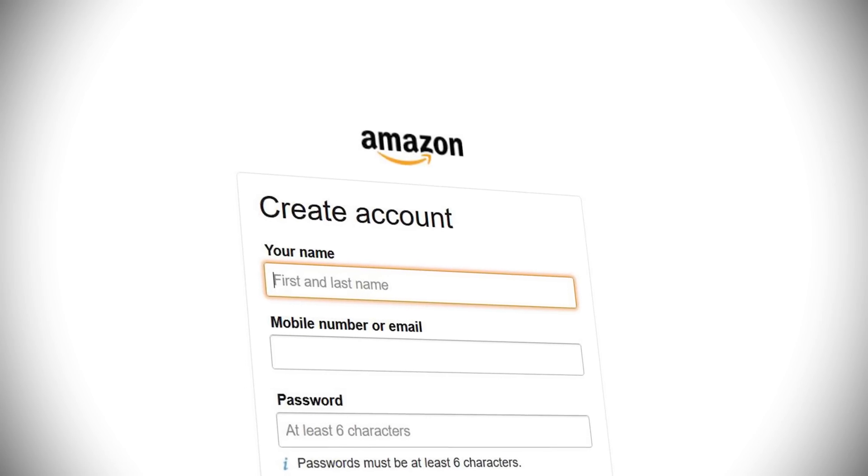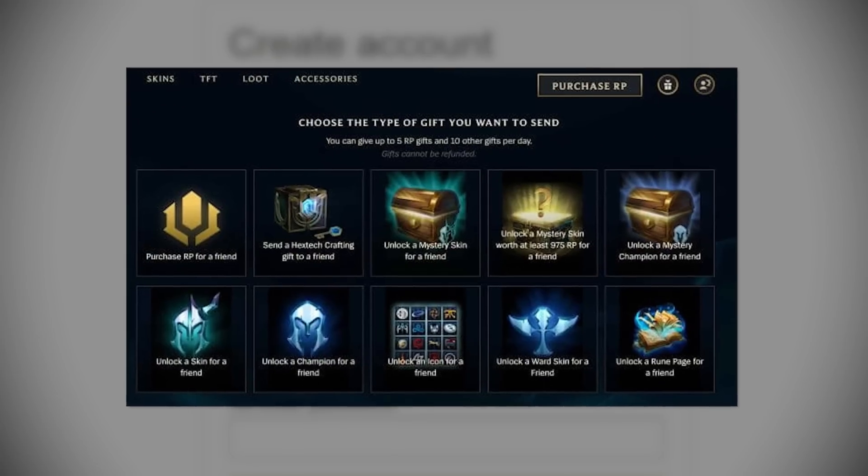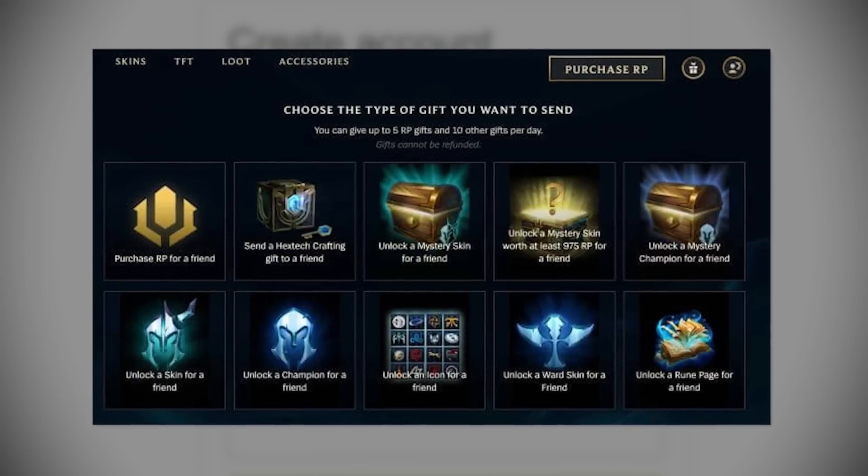If you already have a Prime account, then you could create another Prime account, link it to a smurf account and gift yourself a mystery skin or some orbs with the 1000 RP.